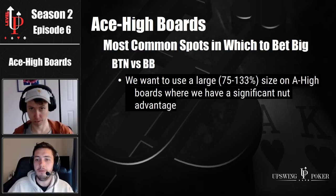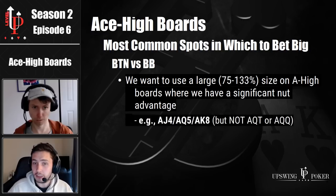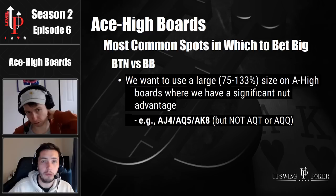So what boards do we have a nut advantage on? The big blind is going to three bet ace jack, ace queen, ace king, even some ace ten combos. So a board like ace jack four, ace queen five, ace king eight — they're so good for us that we want to use the big bet sizes and press our nut advantage when we do bet.